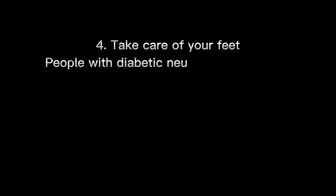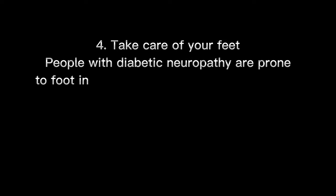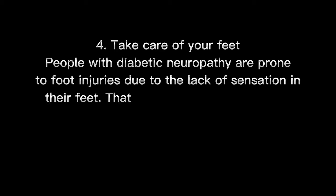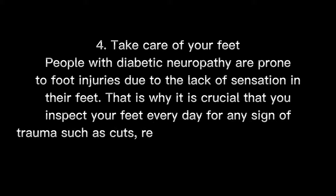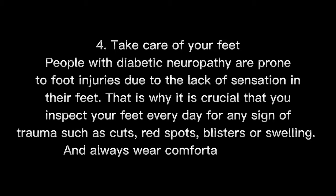Number 4: Take care of your feet. People with diabetic neuropathy are prone to foot injuries due to the lack of sensation in their feet. That is why it is crucial that you inspect your feet every day for any signs of trauma such as cuts, red spots, blisters, or swelling. Always wear comfortable shoes.